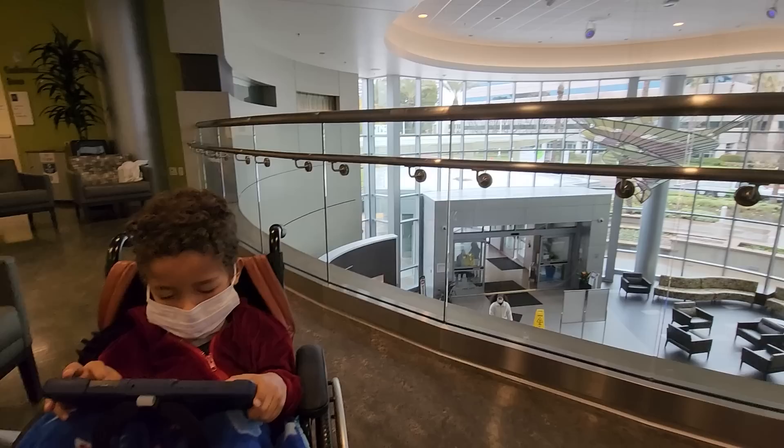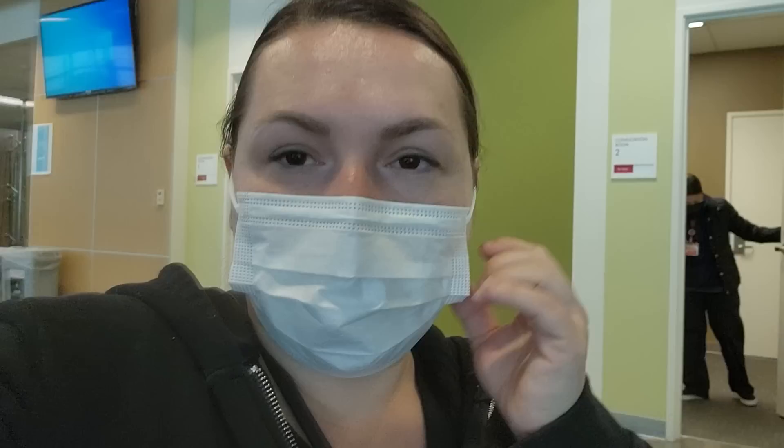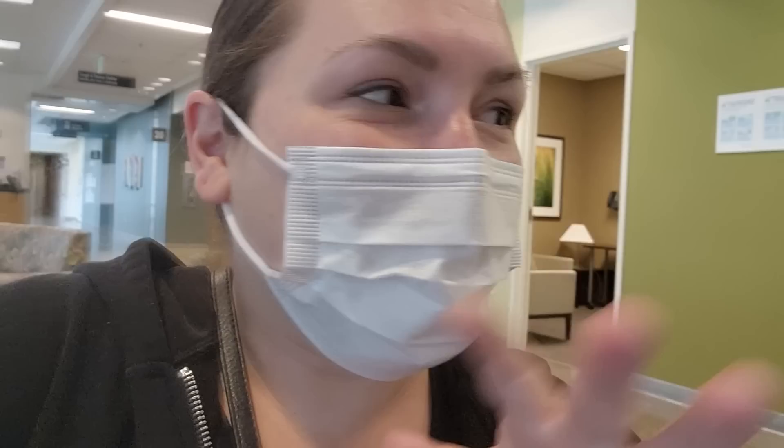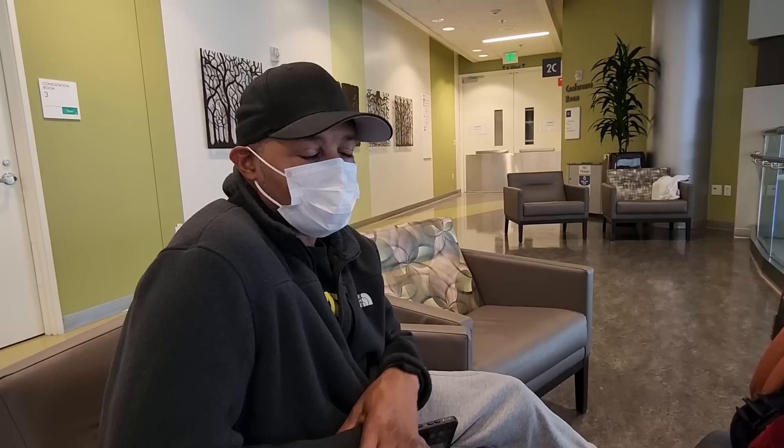We got Cairo all checked in at the hospital, and they're not ready for us yet so it'll be a little while. It's a trip how hospitals look like hotels nowadays — I remember when I was in the hospital it looked really scary. This one is totally different. The music reminds me of a spa, and there's even a piano in there. Preston said it's a player piano — one that's programmed to play itself. It's pretty cool, like live music.